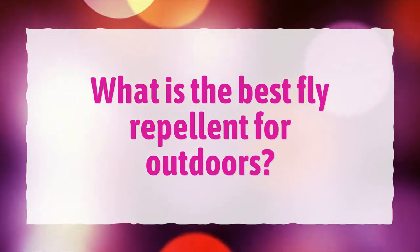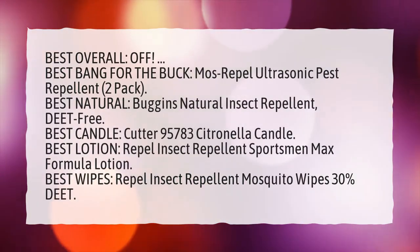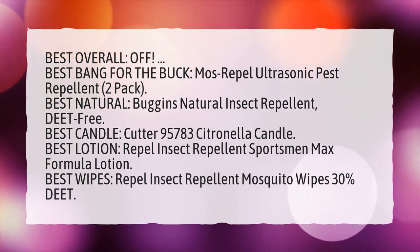What is the best fly repellent for outdoors? Best overall: Off. Best bang for the buck: Mose Repel Ultrasonic Pest Repellent, 2-Pack.